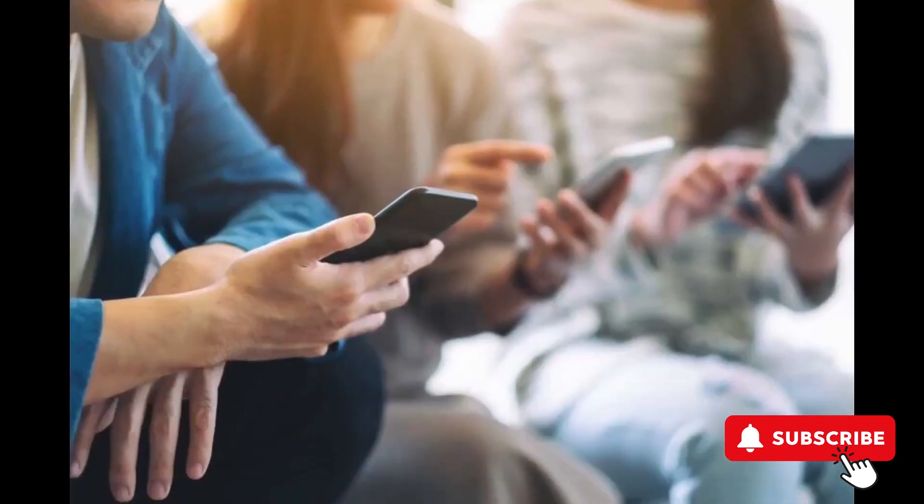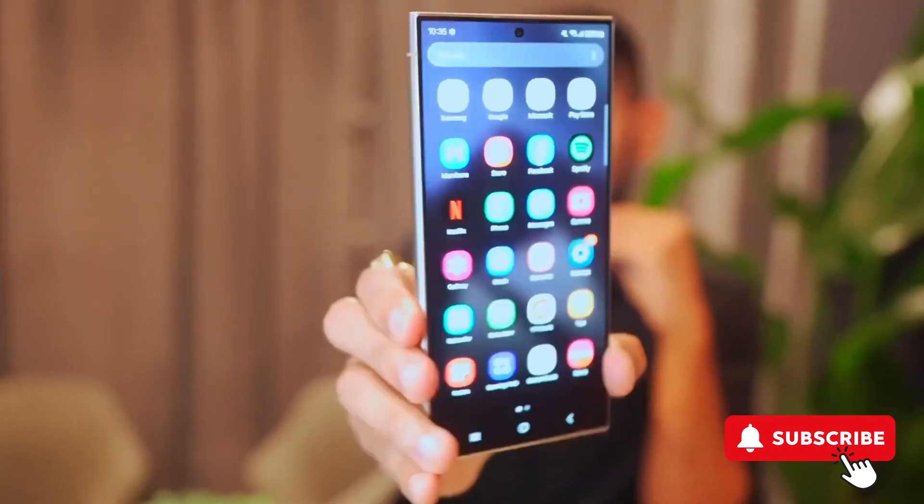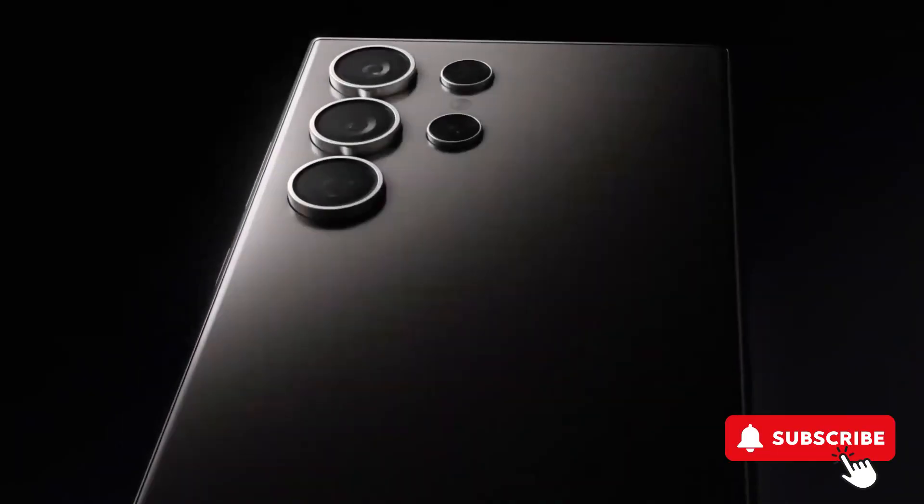And if you found this rundown helpful, don't forget to like, subscribe, and stay tuned for more updates. Thanks for watching, and here's to hoping for a speedy resolution from Samsung. Peace out.